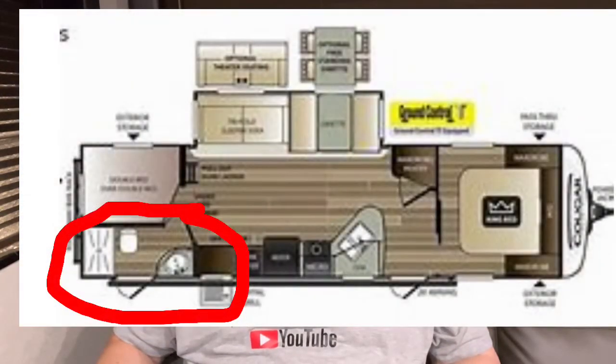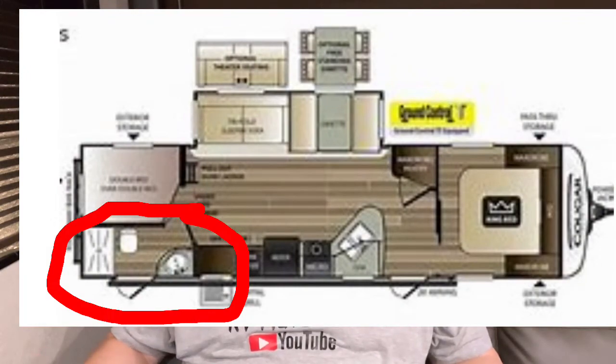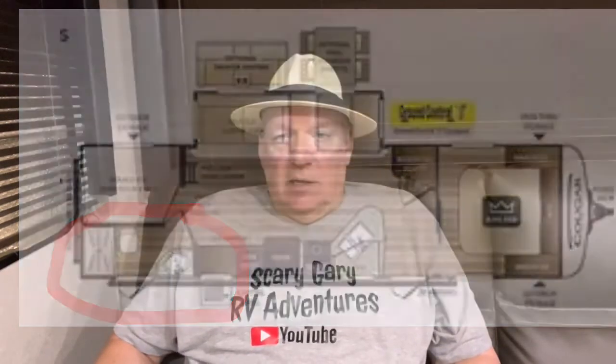Hi there, Scary Gary, glad you guys came back. Today we're going to continue on our bathroom theme to some degree — it's all about what you're going to do about the space. The first thing I want to talk about is what you do with towels. When you're traveling for long distances, you want to try to use the towels at least twice. When I clean myself, I usually clean myself well enough that I don't have much problem using the towel a second time.